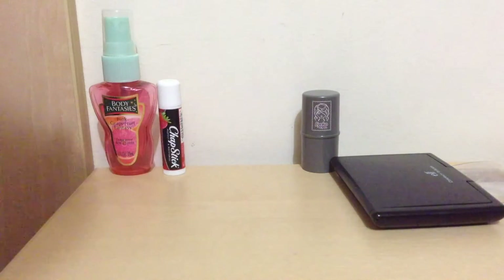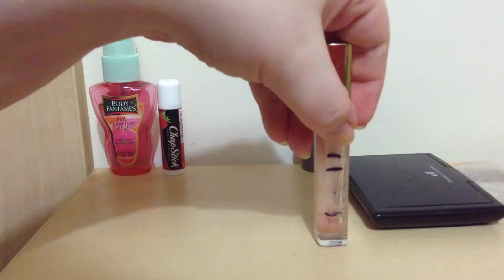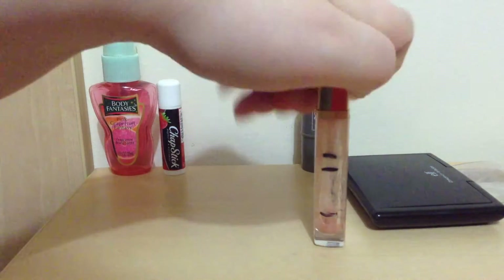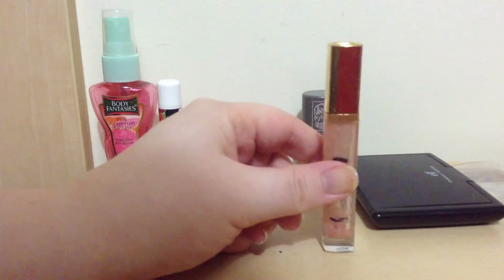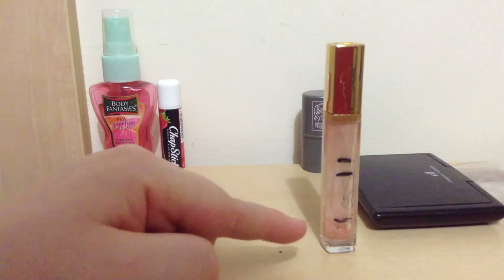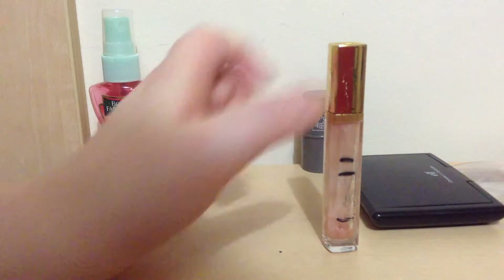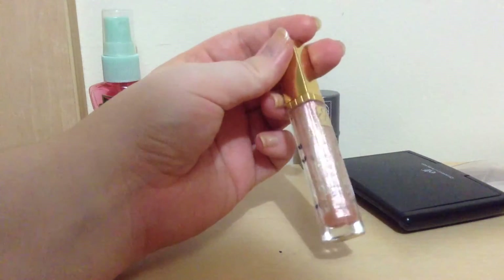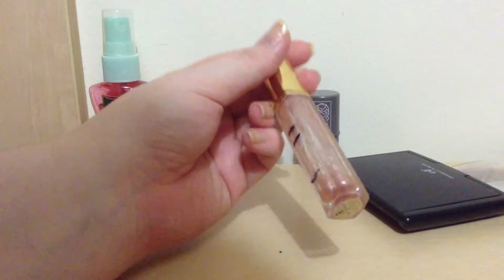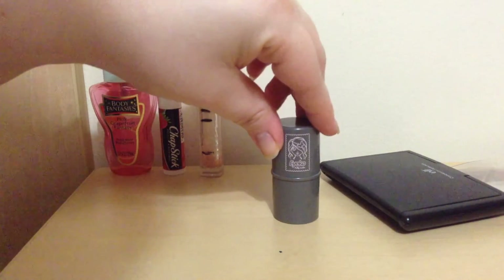This is the Estee Lauder Pure Color Ultralight Gloss in shade 09, Sparkling Shell. When I started I was there, then there, then all the way down there, and there is still some tiny bit of lip gloss left. But shortly after the previous update I took out the stopper, and somehow that ended up at the bottom — so there is not as much lip gloss left as it looks like. So that is done.